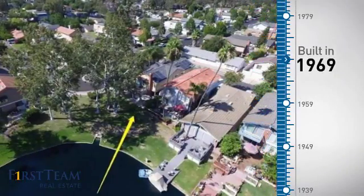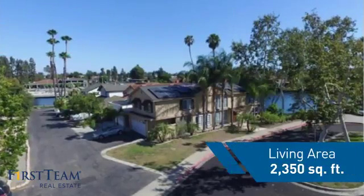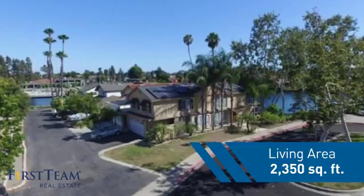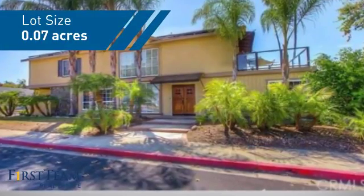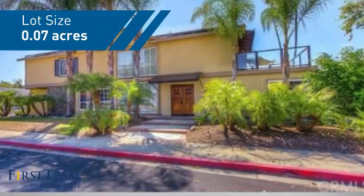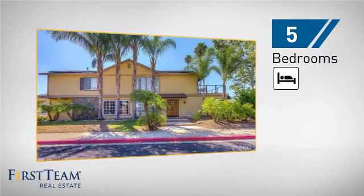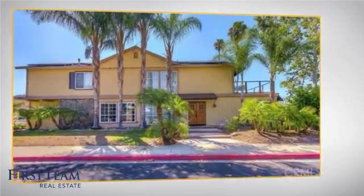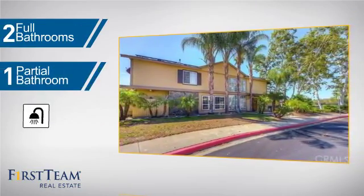This property was built in the late 60s and features over 2,300 square feet of space, giving you a spacious layout to play host or kick back and relax after a long day. Inside you'll find five bedrooms so everyone has a private space to come home to, as well as two full bathrooms and one partial bathroom.